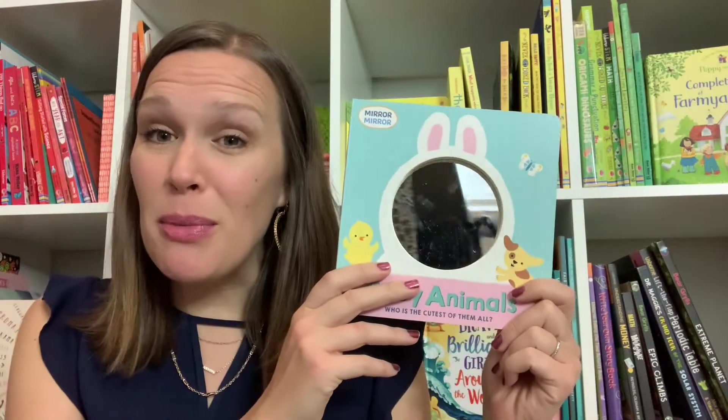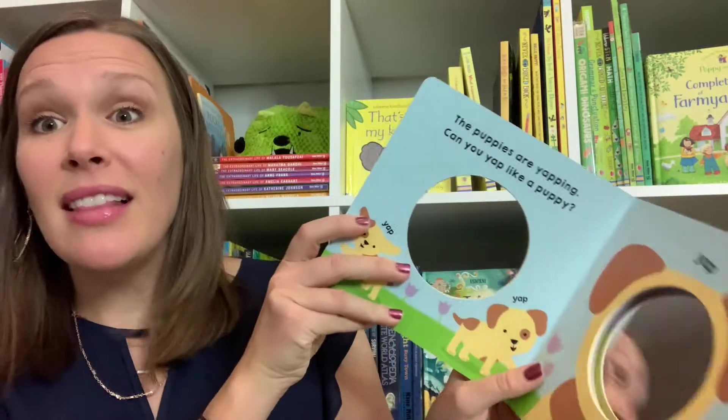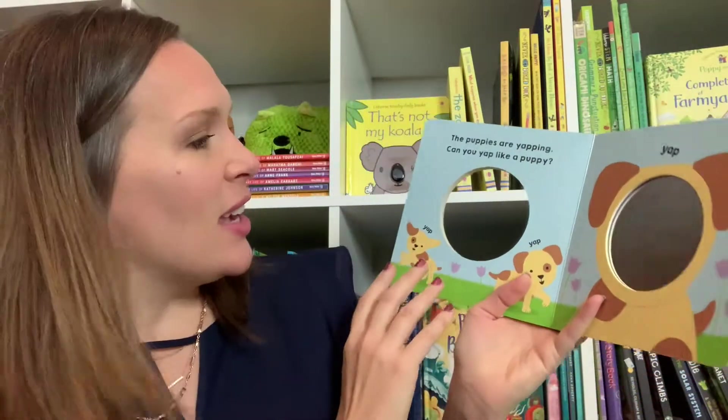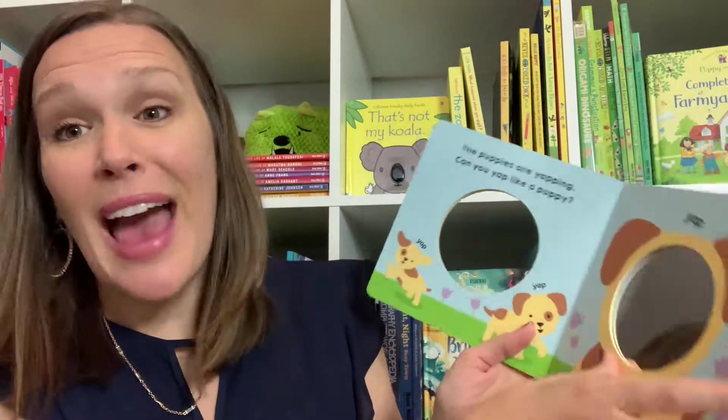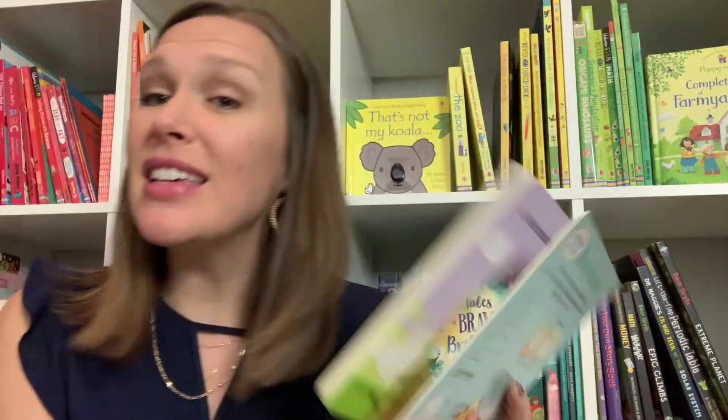Starting with babies, we have these cute mirror books. Do you see how good this mirror is? There I am! Baby animals — who's the cutest of them all? There are actually three like this, and my little one loves looking at herself in the mirror. It has cute little questions: can you yap like a puppy? Can you chirp like a chick? And then in the end it says, 'Who's the cutest? The cutest is you.'